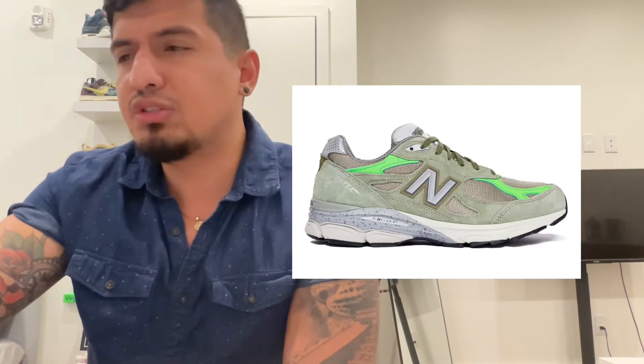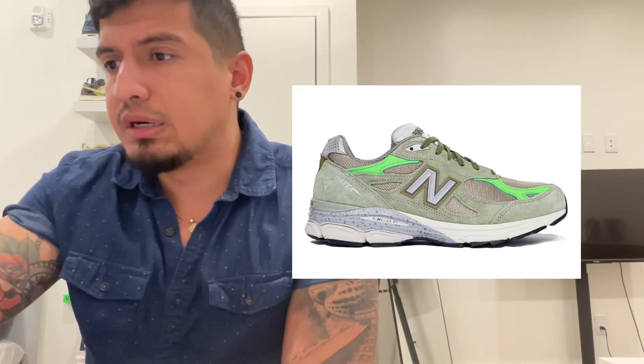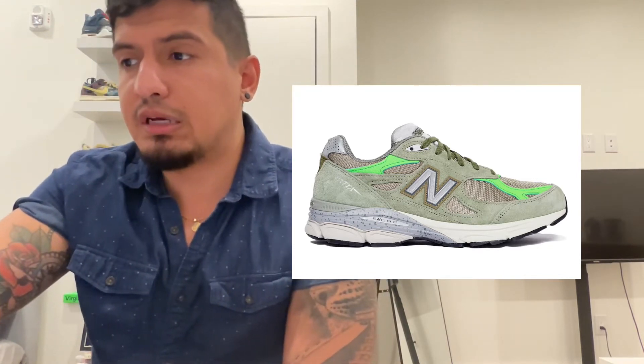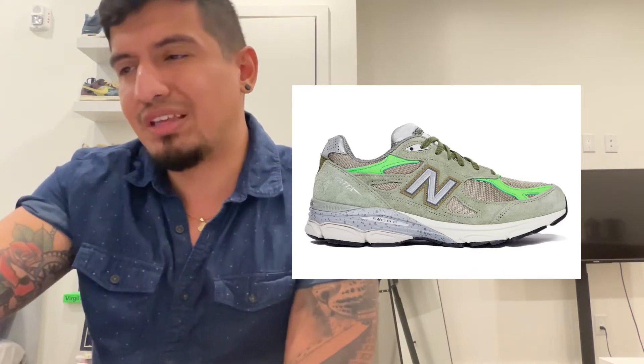The next shoe to talk about is the Pata New Balance 990 V3, dropping on the New Balance website for $220. It is going to be the wild card of the day for me. It's made in the USA, it's green — it's got some highlighter green on it. I think it's not going to appeal to most people, and $220 is also pretty high, but that's like what they usually go for.